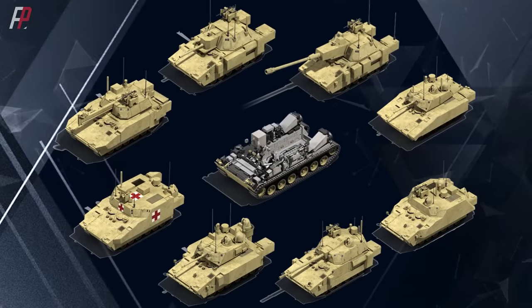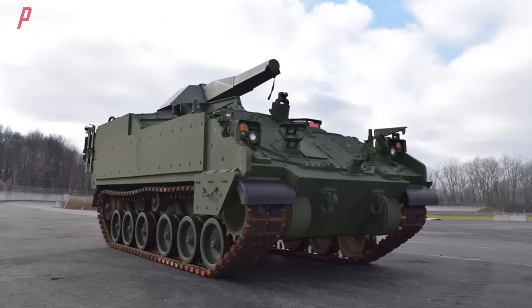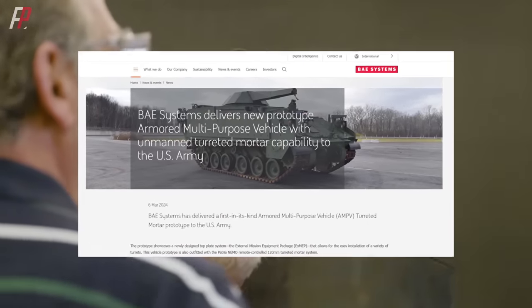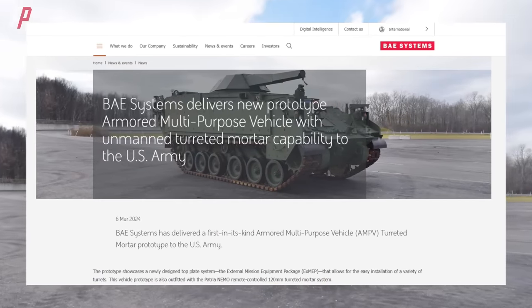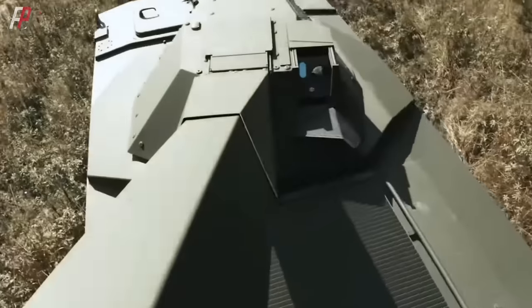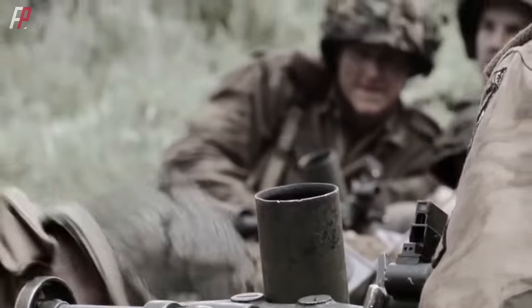After the conclusion of the FCS program, the U.S. military has finally acquired a 120-millimeter turret-mounted self-propelled mortar. On March 6th, BAE Systems announced that it had delivered the new variant of the Armored Multi-Purpose Vehicle equipped with the NEMO turret to the U.S. Army, entering the evaluation and testing phase.